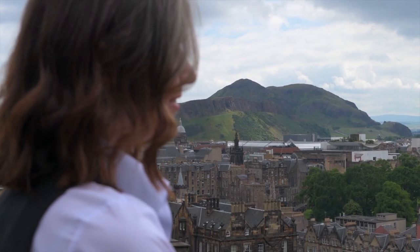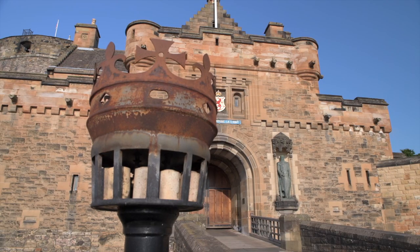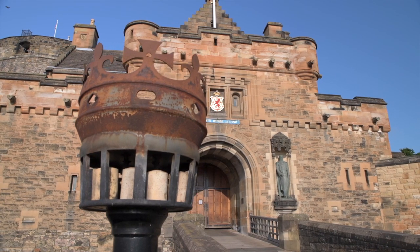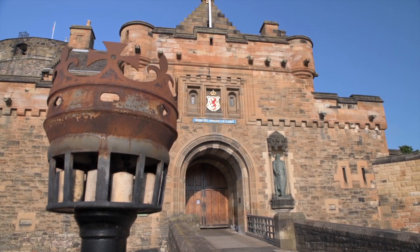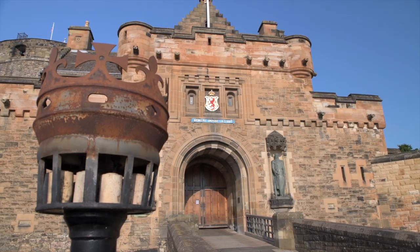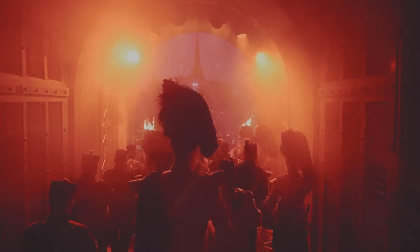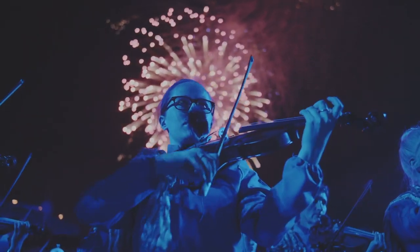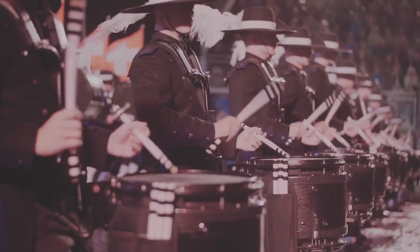When you first approach the castle, one of the first sights that will greet you is the impressive gatehouse which sits just over the dry ditch. This view of the castle is perhaps the most famous, particularly considering that it is used as the backdrop for the Royal Edinburgh Military Tattoo, an event staged here on the Esplanade every August in front of thousands of visitors from across the world.